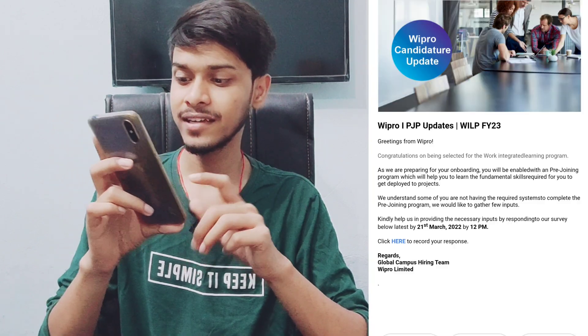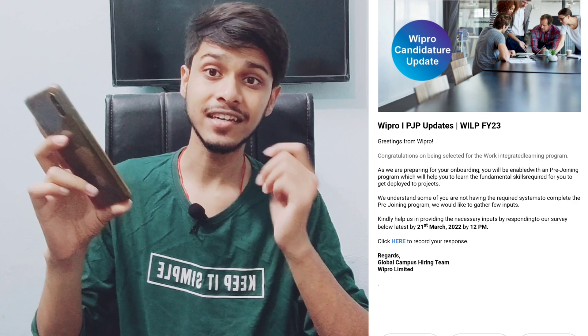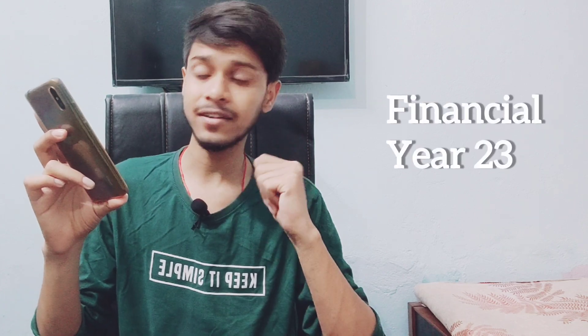I opened that mail and here they mention PJP updates for FY23. Some of you are thinking: what is this 23 — will you be joining this year or next year? FY stands for financial year, so FY23 refers to financial year 2023.